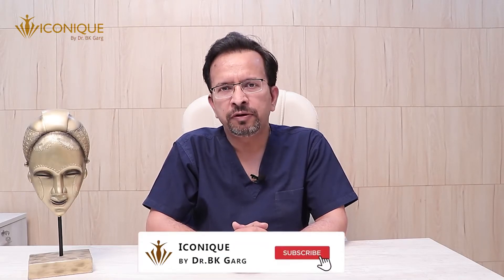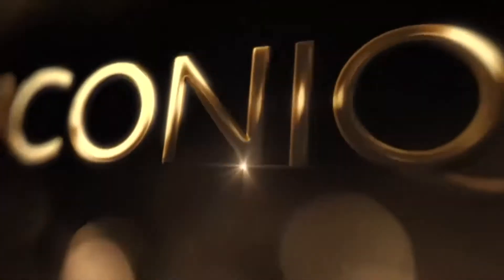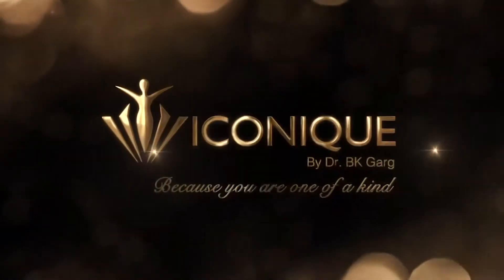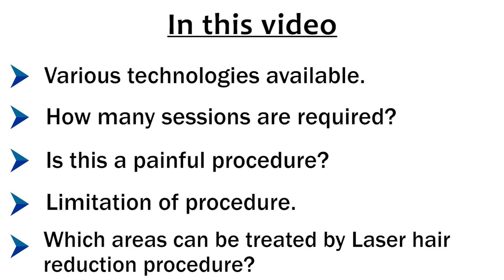Dear friends, I am Dr. BK Garg, I am a plastic and cosmetic surgeon. In this video, I will discuss various points about laser hair reduction procedure. I will try to make you aware what are various technologies available, how many sessions are required, whether this is a painful procedure, what are the limitations of this procedure, and what all areas for men and women can be treated by laser hair reduction procedure.